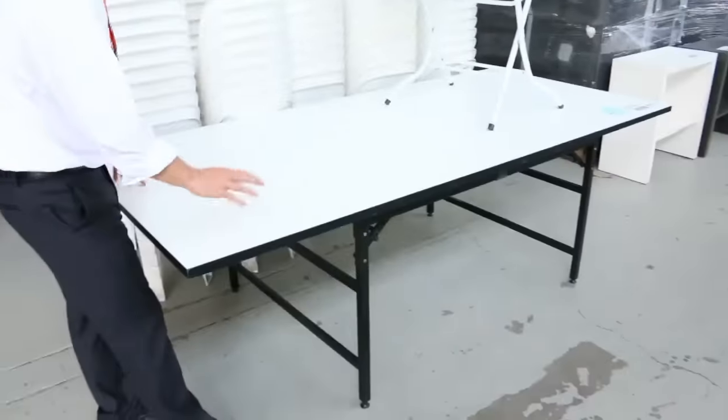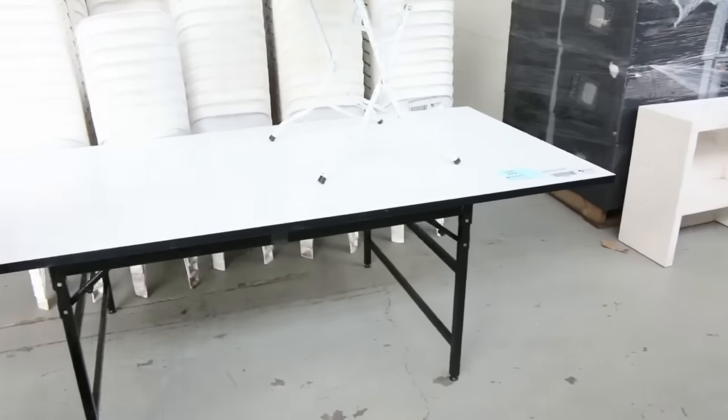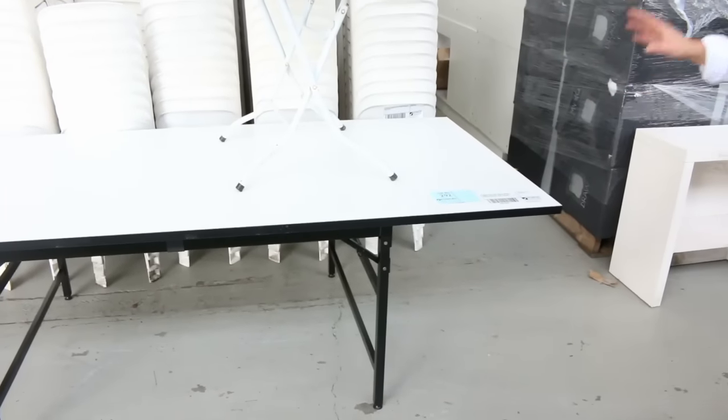Also from the same vendor we've got a heap of these beautiful banquet tables — they fold up and I think there are at least eight of them, possibly even more coming.